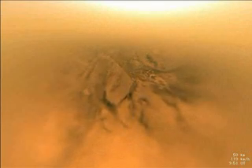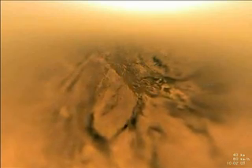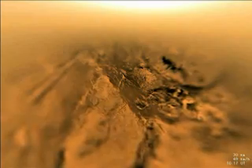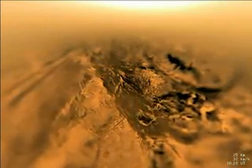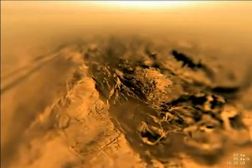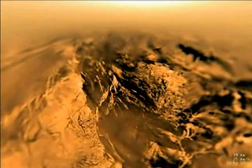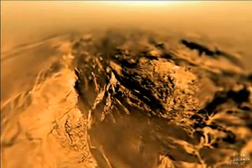Huygens is approaching a dark valley between brighter, hilly regions. Beyond the hills to the left, two dark parallel lines appear, which are later discovered to be part of a vast system of dunes which surround the Moon. At 21 kilometers altitude, the probe moves through a thin haze layer, as seen on the horizon. A bright area near the center top is the glow of Titan's haze illuminated by the sun. A complicated system of drainage channels, some hundreds of meters wide and kilometers long, are seen cut into the hillside.